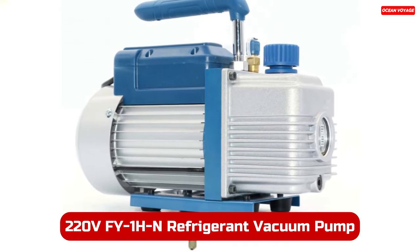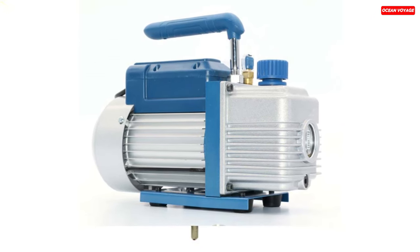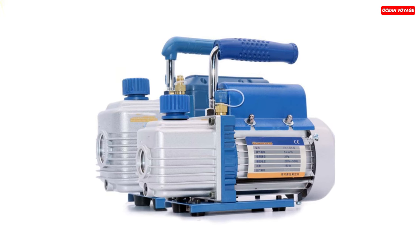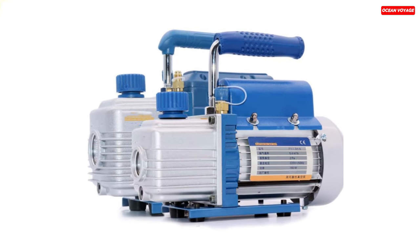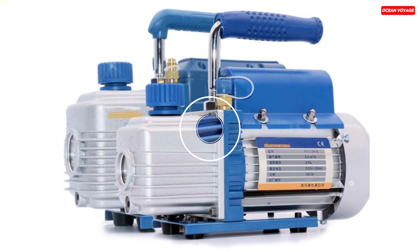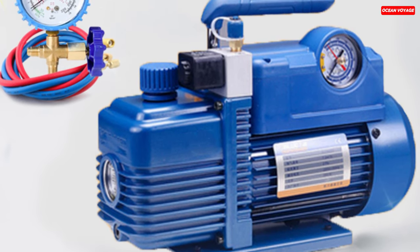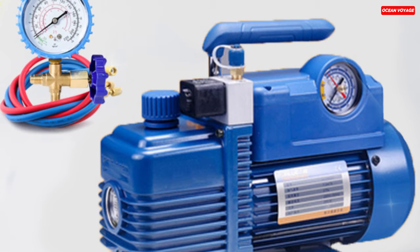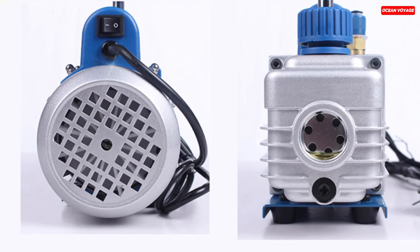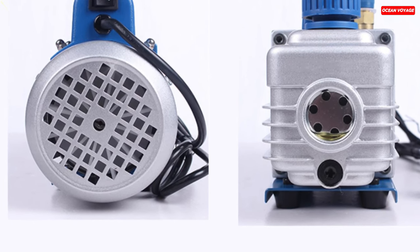Number 4. The 220V FY1H-N refrigerant vacuum pump set is a powerhouse when it comes to air conditioning and refrigerant work. With a pump speed of 3.6 cubic meters per hour and the capability to achieve an ultimate vacuum of 2 Pa, it excels in creating the necessary vacuum conditions for refrigeration systems. Crafted by the reputable DCNB brand from China, this vacuum pump is built to meet high-pressure demands and is powered by a reliable 150-watt electric motor. Its single-stage pump design simplifies operation, making it suitable for both professionals and enthusiasts. One noteworthy feature is the oil drain valve, enhancing maintenance convenience. This pump is a top choice for those seeking efficiency and precision in their refrigeration and air conditioning projects.